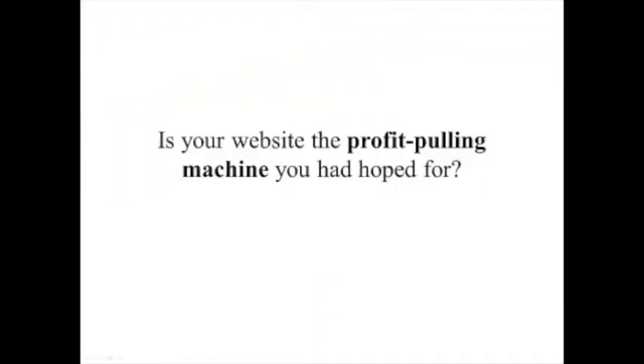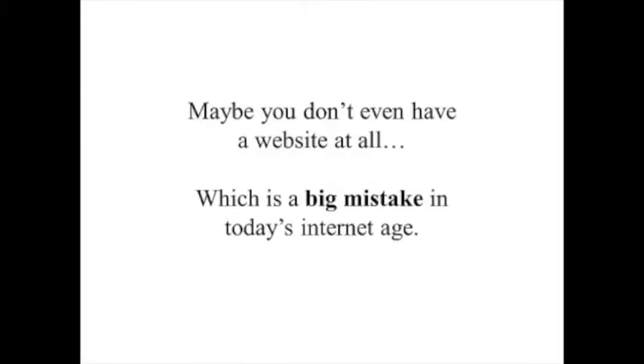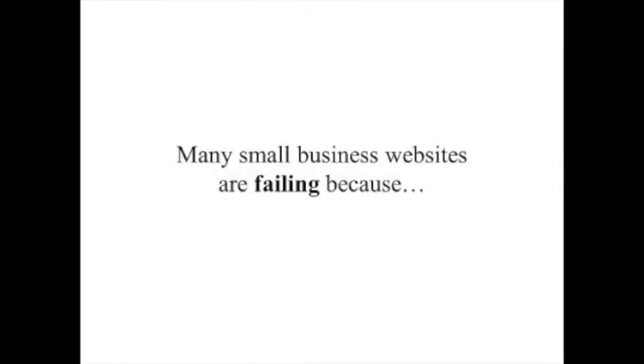Is your website the profit-pulling machine you had hoped for, or is it just a profit-draining expense? Maybe you don't even have a website at all, which is a big mistake in today's internet age. But if you do have a website that is missing some of the key components it should have, you are missing out on potential leads, customers, and revenue, which are going to your close competitors instead.